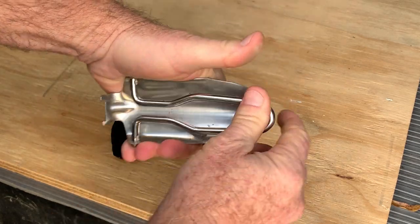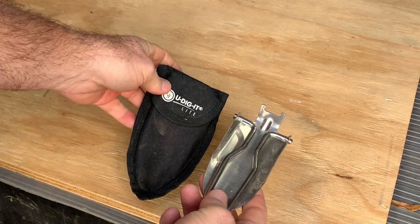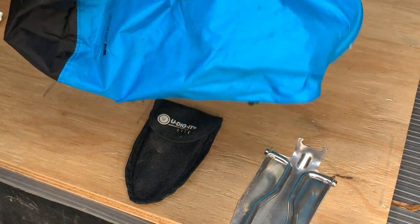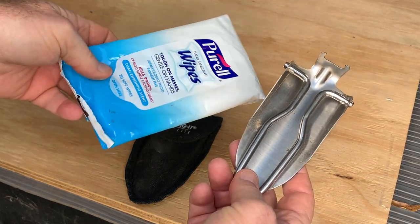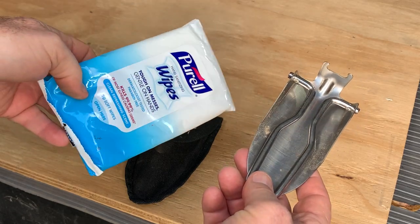It packs away — they give you a little pouch for it. What I do is I keep it in a little bag along with some handy wipes. That is my little kit in case I have to take a trip to the woods.